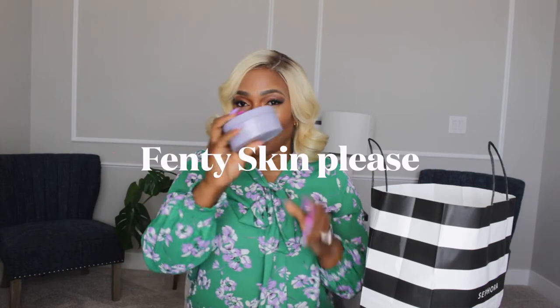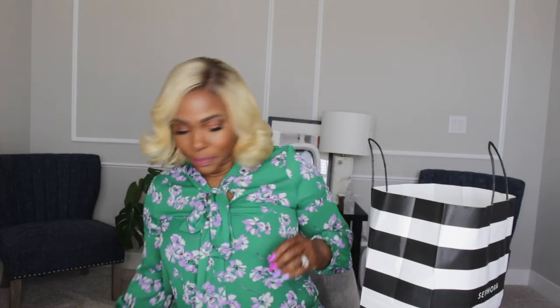The next thing I got from the Sephora spring sale is Fenty Skin's Butter Drop. I've actually been using this since I got it on Friday — so about five days now — and so far so good, I like it. This is from Rihanna's Fenty line.